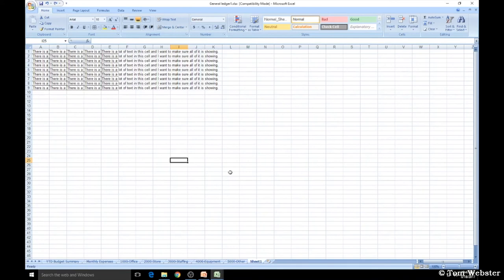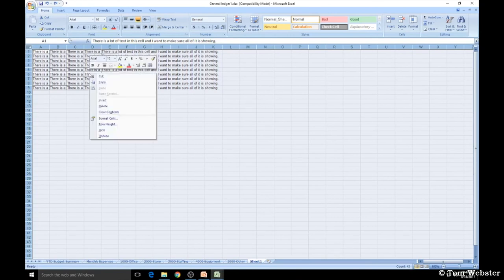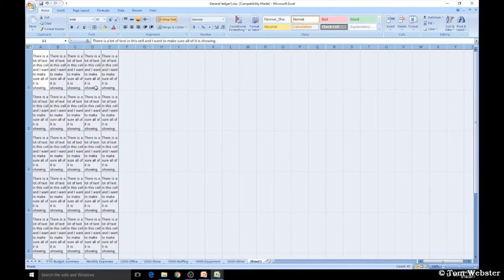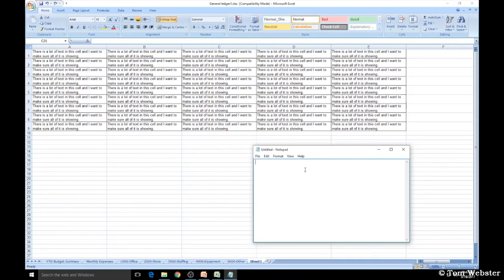When data won't fit inside cells, there are things you can do. First, click the corner to select all data, then double-click any line between two columns — it auto-fits the column width to the text length. Another option is to select all text, right-click, go to Format Cells, select Wrap Text, and click OK. You can then drag a column border to the right to adjust width, and double-click between two row borders to clean up the row height. If you can't format a cell correctly, cut the data, paste it into Notepad to remove all formatting, then paste it back into Excel.